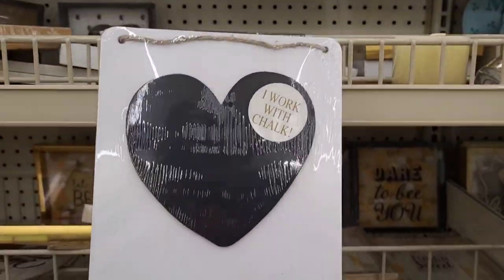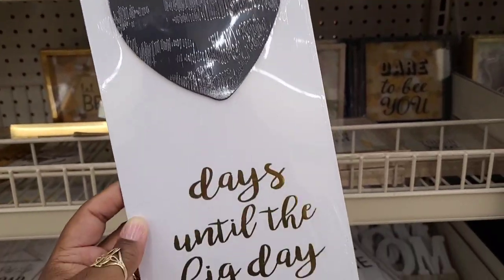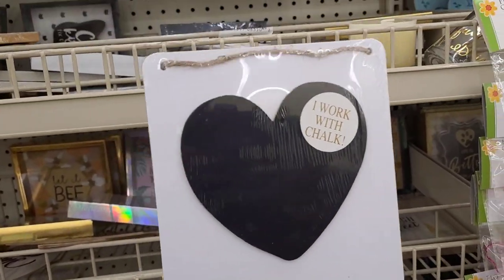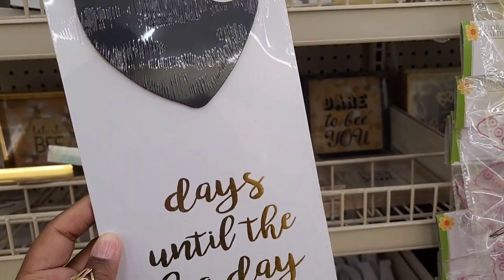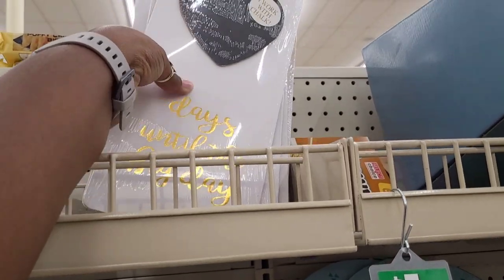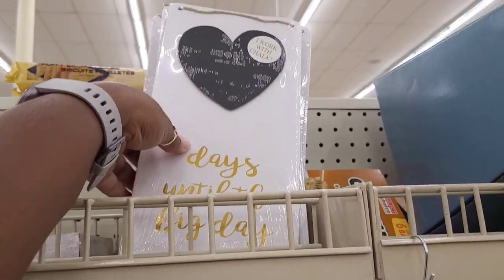They have a few little canvas art. All right, I've seen something okay — here you go, I hadn't seen this before. It works with chalk — 'Days Until the Big Day.' That's cute, and she writes the number of days until, I don't know, school or whatever you want to put in there. Those are cute.